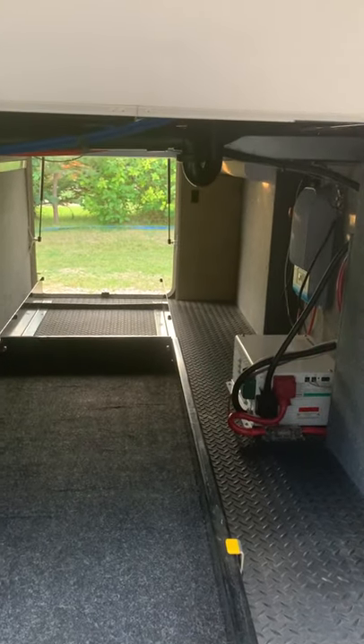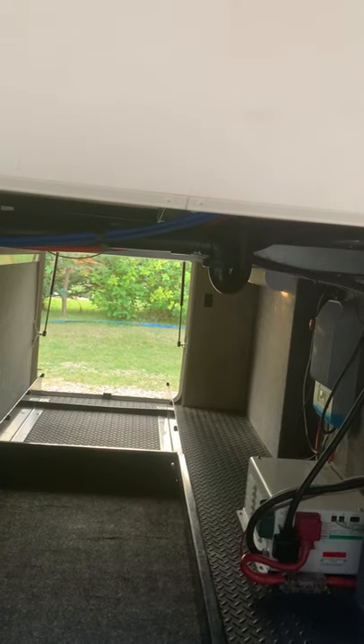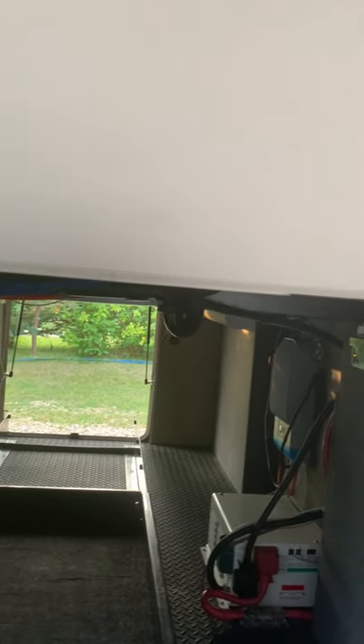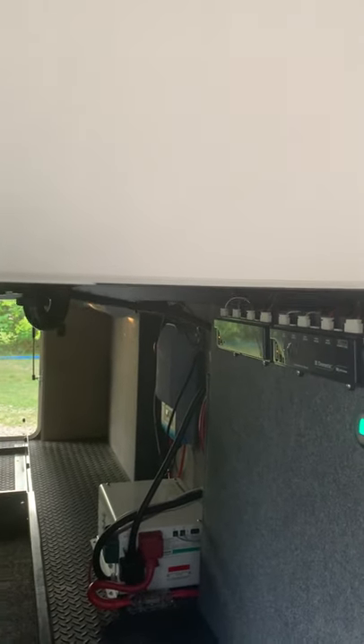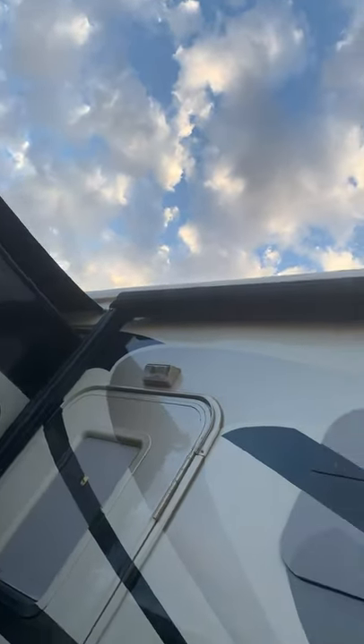There's a 3000 watt inverter, a Render J 60 amp. Controllers for the wind sensor awnings — you can set them. Wind sensor awning. Second furnace.